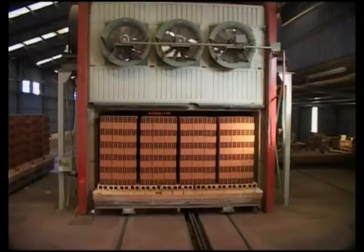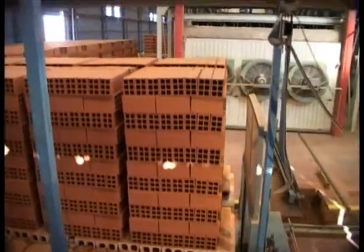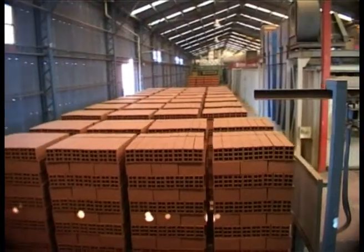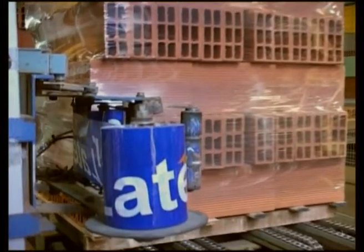After the firing process, the pushcars are unloaded and placed on wood-loading pallets of about 1 cubic meter. The film stretch ensures a correct unloading while the conveyor belt identifies our products clearly.